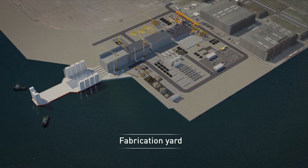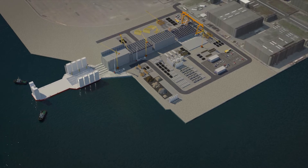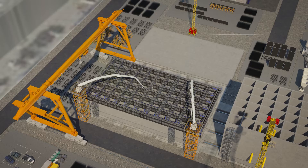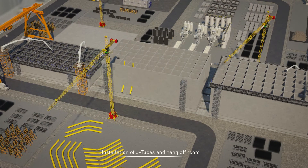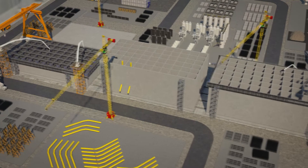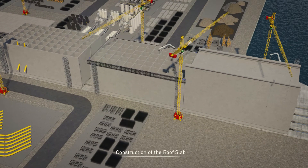After a design phase, the caisson production starts at our fabrication yard. We use a construction lane that consists of five stations for the different construction steps: assembly of the reinforcement of base slab, concrete works of base slab, slip forming of the walls, installation of J-tubes and hang-off room, construction of the roof slab, and construction of seawalls.